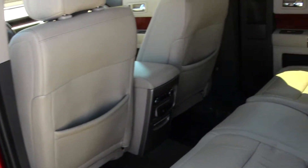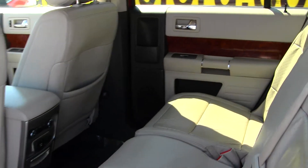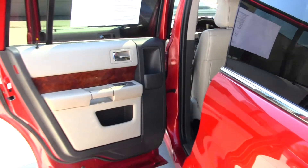Second row seating for three and third row seating for two, with rear climate control. And more than sufficient cargo space.